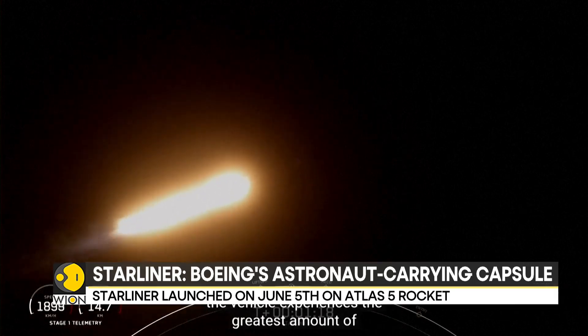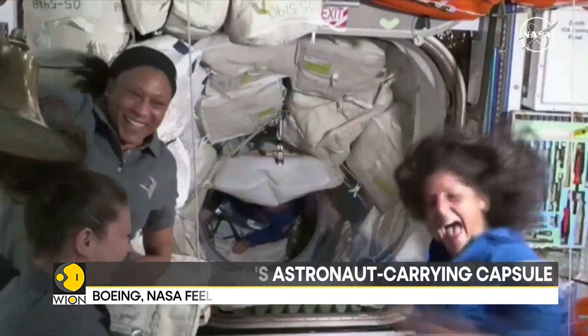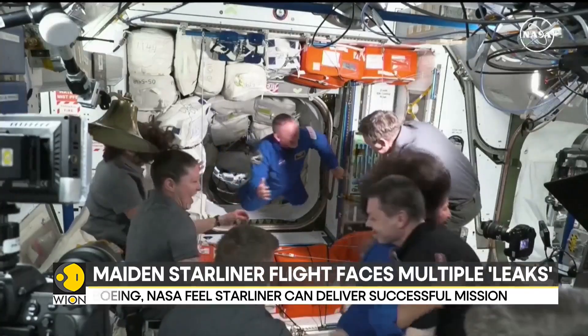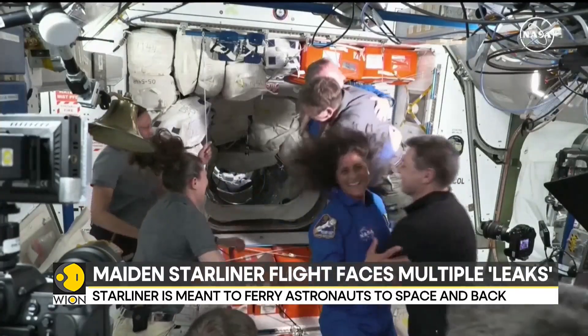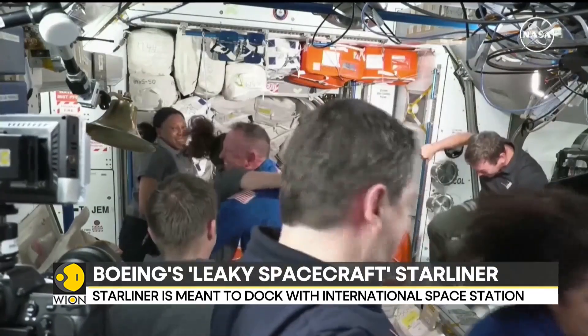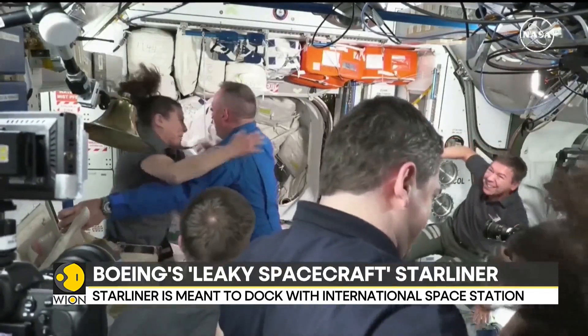Next week, if all goes well and Boeing's capsule returns to Earth safely, we will have to wait and see — but their teams have a lot of work to do. Boeing needs to fix all the problems with their capsule, which will take months of tests, re-engineering, and testing.